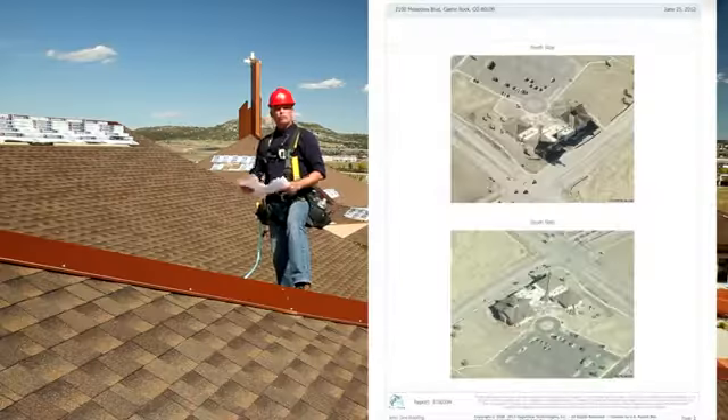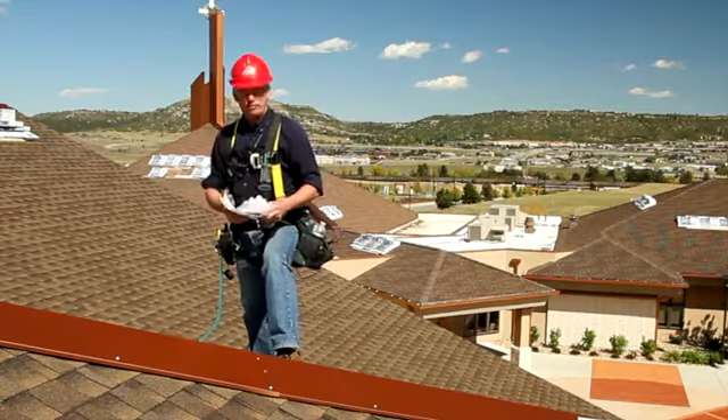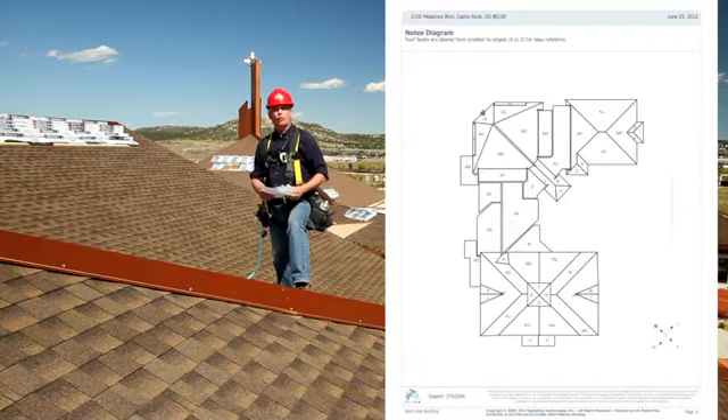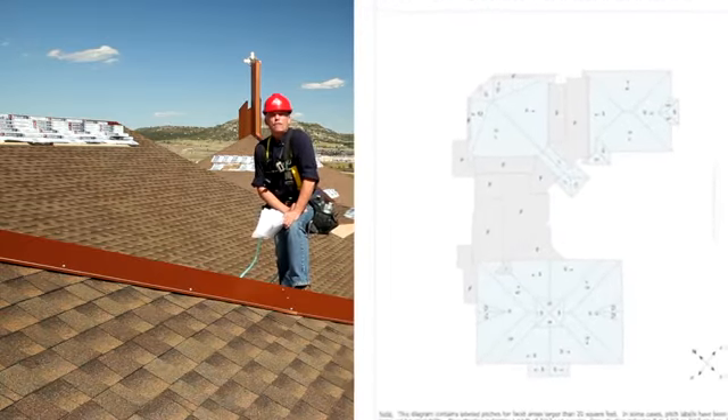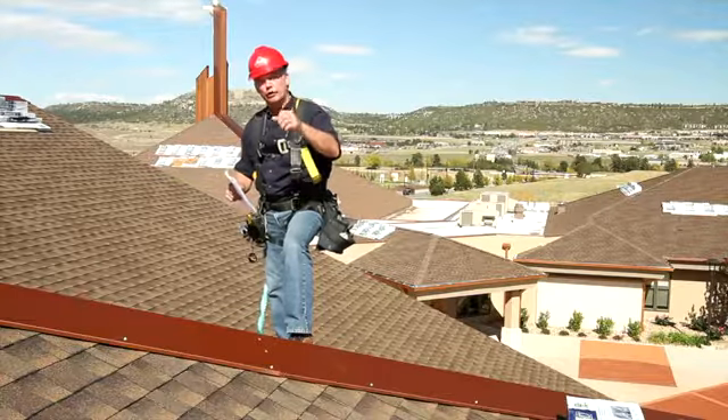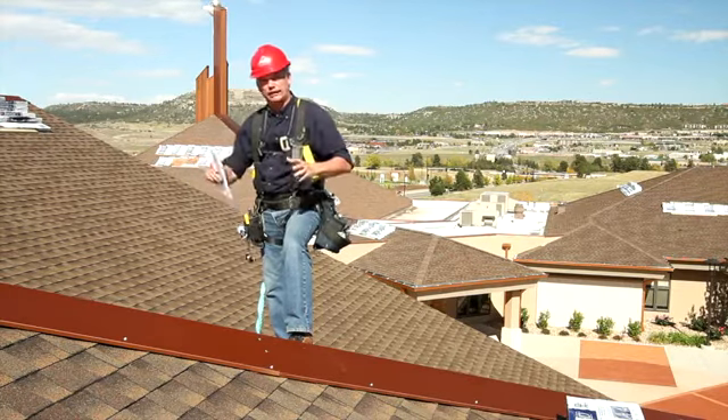Pictures of the work site, 3D diagrams. And on those 3D diagrams of the work site, of the roof, you have all the pitch information for every facet. There's a waste chart, data for the building — when the building was built, how many stories, things like that.